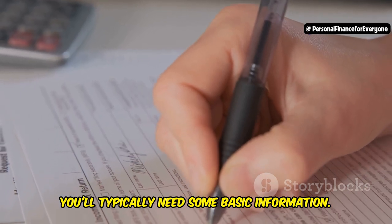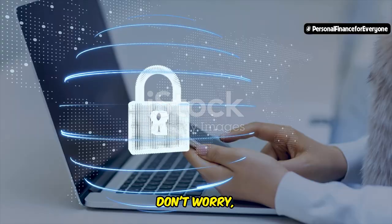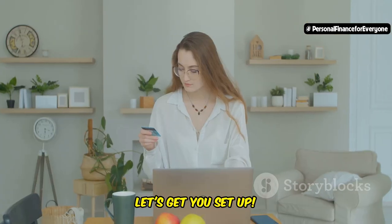You'll typically need some basic information — this might include your name, address, and social security number. Don't worry, this information is always kept safe and secure. Remember, taking that first step is always the most important. Let's get you set up.